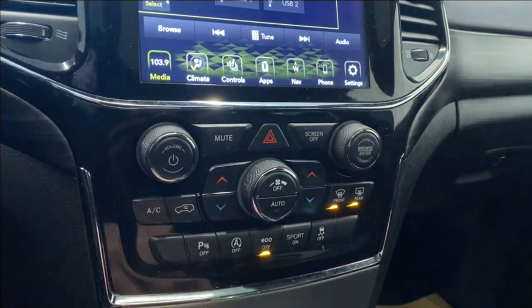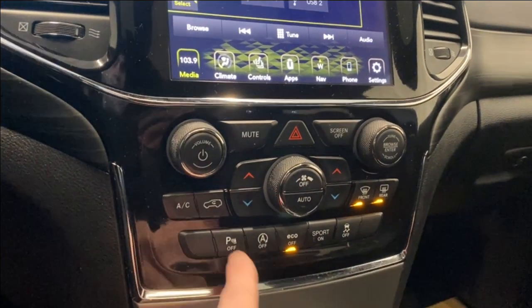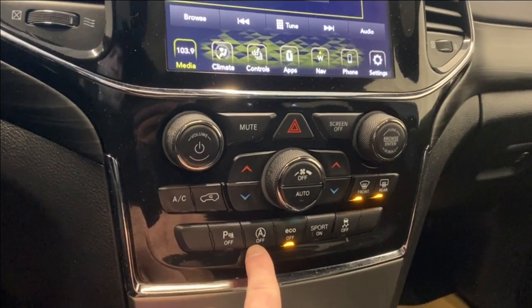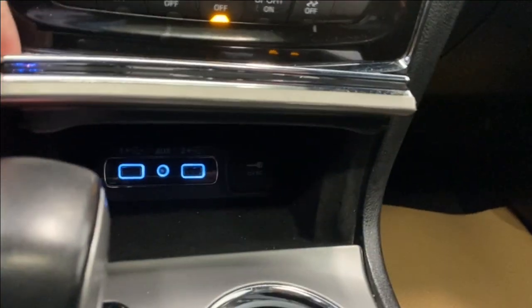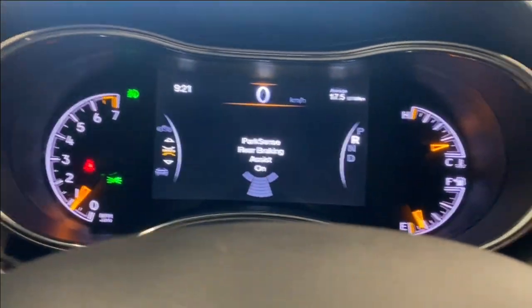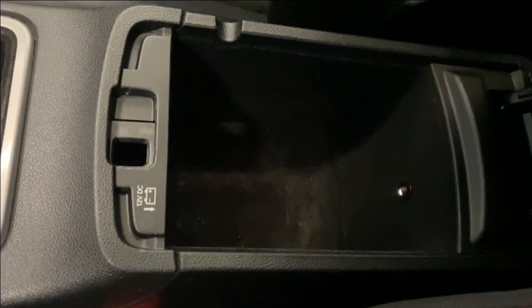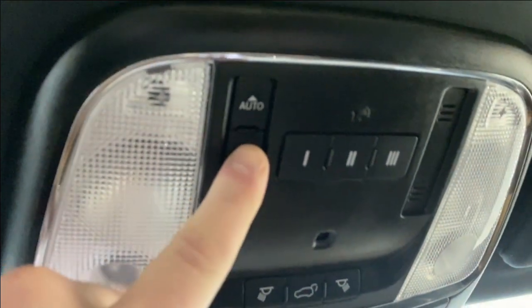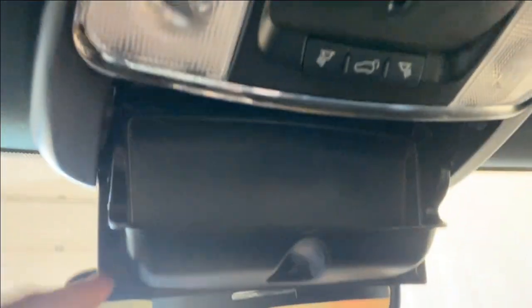You've got volume and tuner rockers, a mute button, hazard light button, screen off button, AC button, dual zone climate control functions, front and rear defrost, park sense, and audio on or off. There's also auto start-stop, eco mode, sport mode, and traction control on or off. On the right-hand side you have two USBs, an auxiliary input, and a 12-volt outlet, plus two cup holders. The center console has tons of storage, another 12-volt, and a power tilt panoramic sunroof on your right-hand side with power sunroof controls.